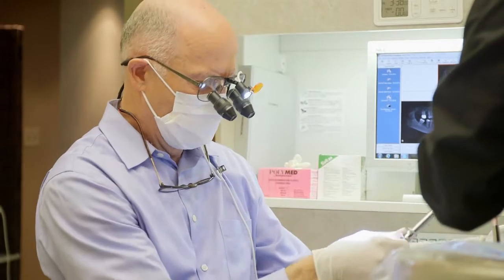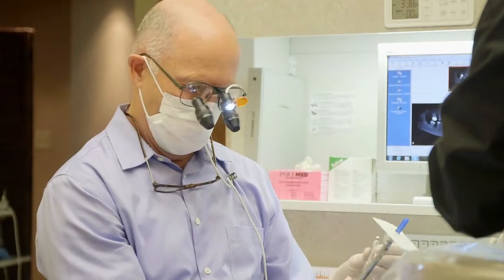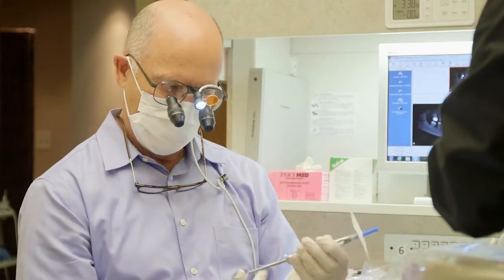I graduated from the very first maxi dental implant course offered in the United States at the Medical College of Georgia in 1986. Hard to believe we've been offering dental implants that long, and although I successfully placed hundreds of dental implants, I felt like at the time the technology and the procedure still offered a lot of risk for my patients.